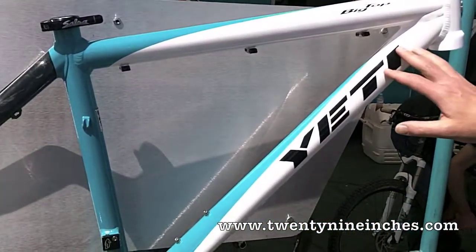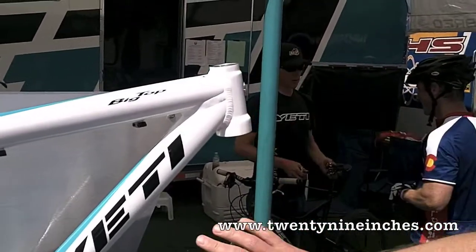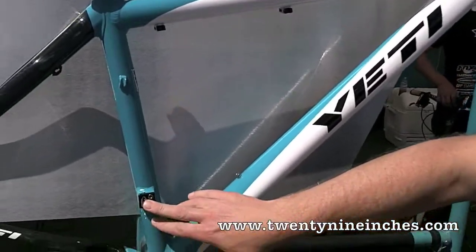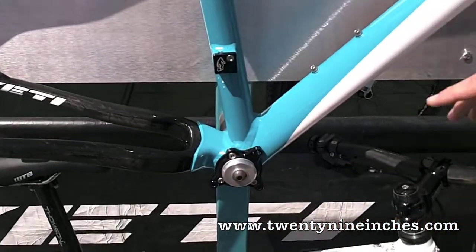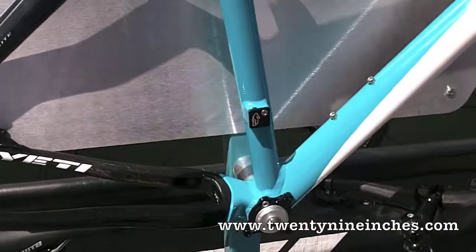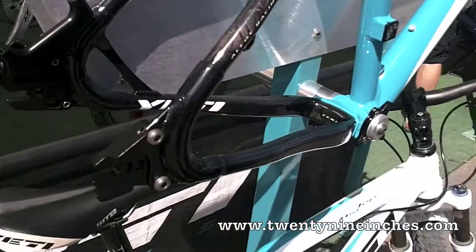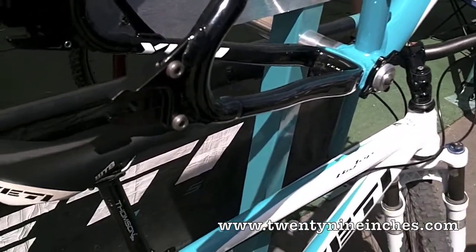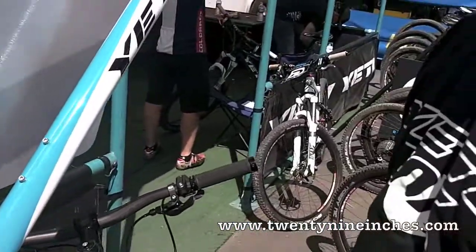We've got some cool neat features. Starting from the top: we've got a tapered head tube, 7000 series front, direct mount front derailleur, a removable ISC G-mount, carbon seat-stay chainstay, and drop-outs that enable you to do geared as well as single speed. The ones on here obviously are the single speed ones, and the geared ones enable you to do regular QR as well as 12 mil 142.